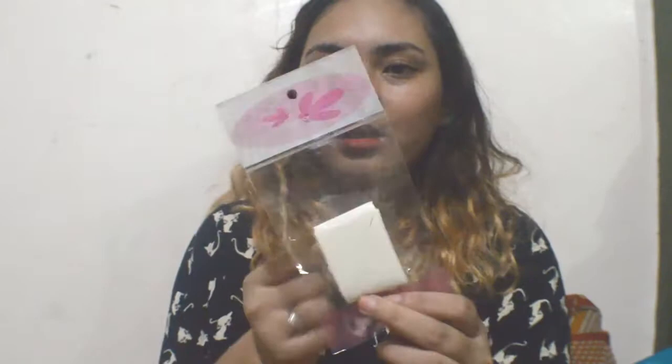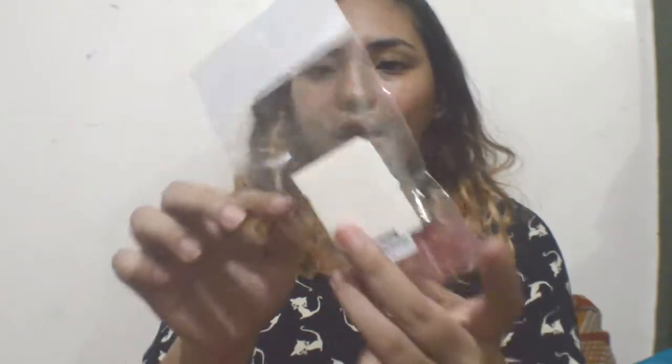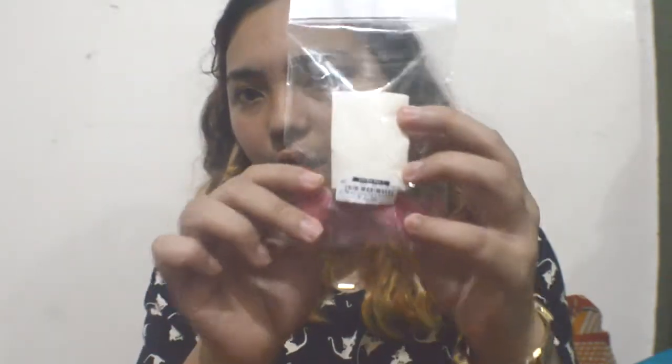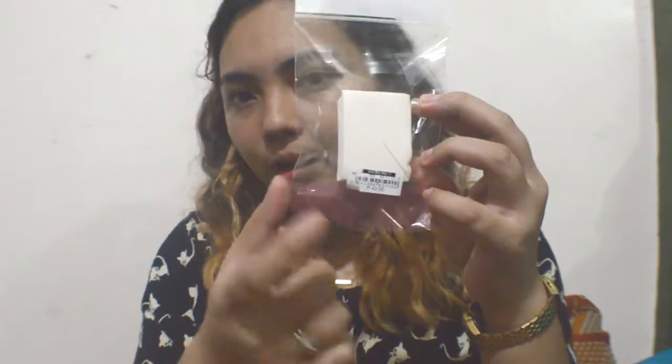I got this for my client. This is a sponge, and it costs fourteen pesos.